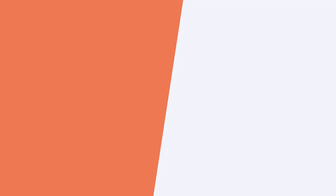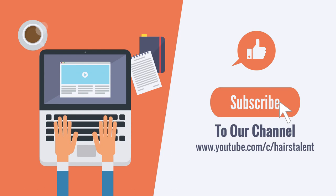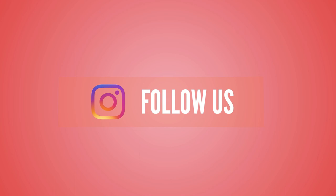Before we begin, I'd like to ask that you give this video a like and subscribe to our channel for more content — it really helps us out. Please also consider following us on Instagram.